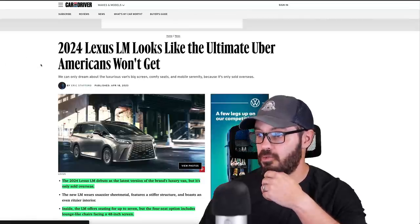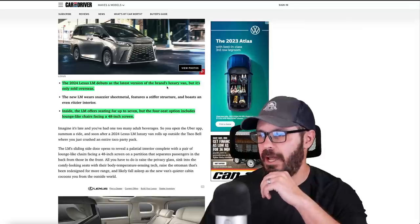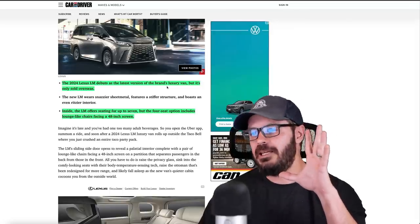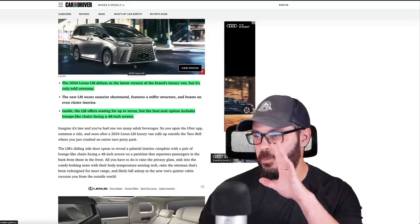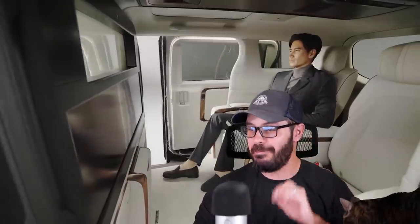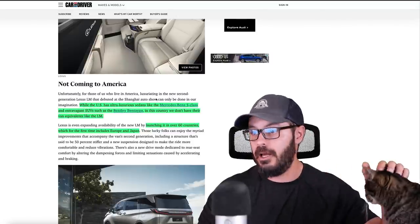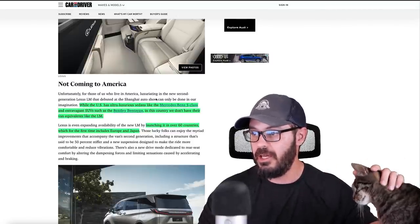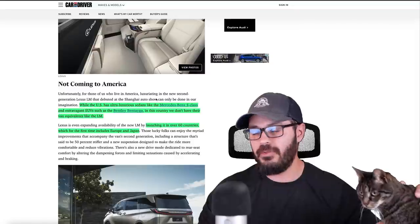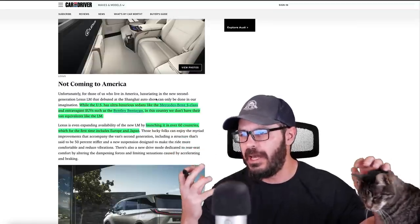From this article on Car and Driver: the 2024 Lexus LM debuts as the latest version of the brand's luxury van, but it's only sold overseas unfortunately. Inside, the LM offers seating for up to seven, but the four-seat option includes lounge-like chairs facing a 48-inch screen — super cool. While the US has ultra-luxury sedans like the Mercedes S-Class and SUVs like the Bentley Bentayga, we don't have a van equivalent like the LM, and I don't get why not.